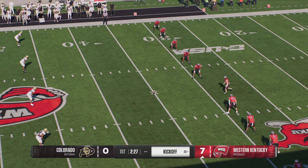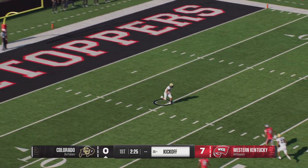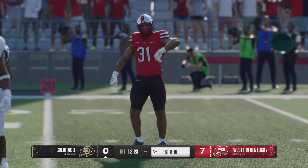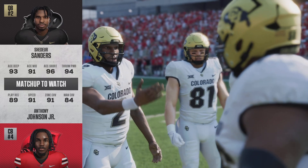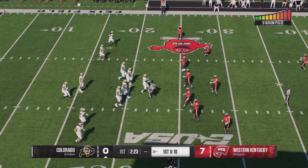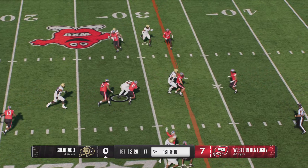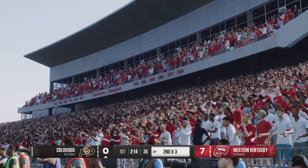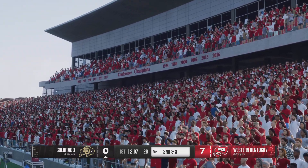Lining up to cover the kick after that touchdown drive. Nice job executing all of the assignments as they put a stop to that return at the 22. So the Colorado Buffaloes offense will try to get something started with their first possession. Yards figure to be hard to come by through the air, but some quarterbacks just love to go at the star corner. This guy's got confidence — he's not afraid to go at anybody, but he better be careful because this cornerback is one of the best in the nation.